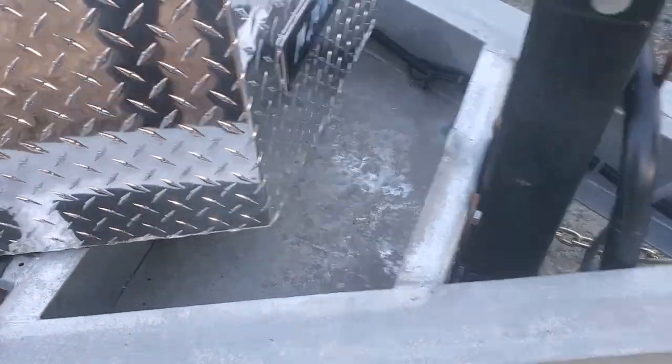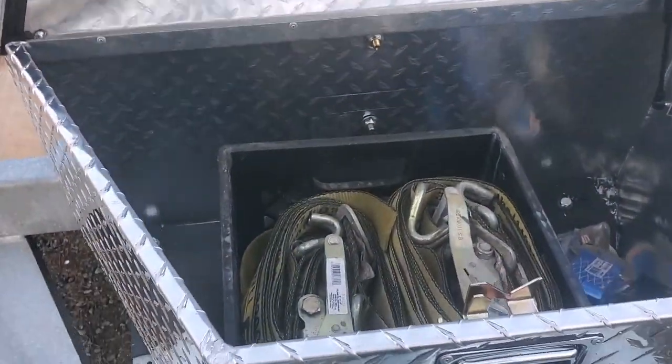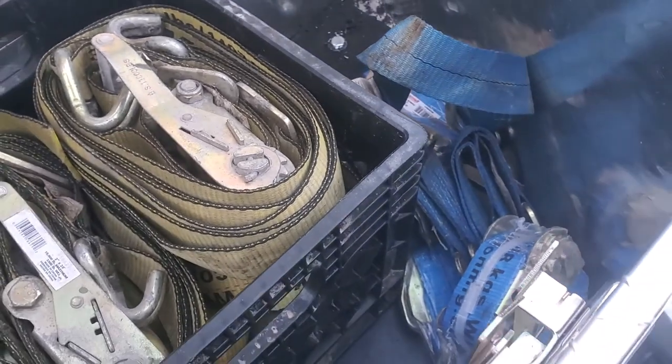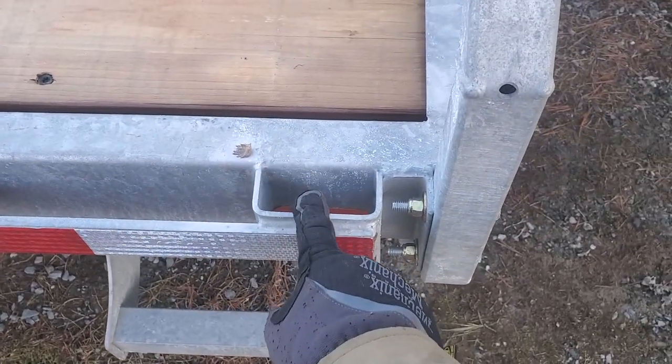Originally there was a checkered plate to cover the hole but it wasn't weather tight and I didn't really like it. You can see there's a bunch of straps in there, and those axle tie-downs are pretty convenient. I'm probably gonna add some more different types of straps, and since it's a new trailer I'm probably gonna get removable d-rings that go in the stake pockets.